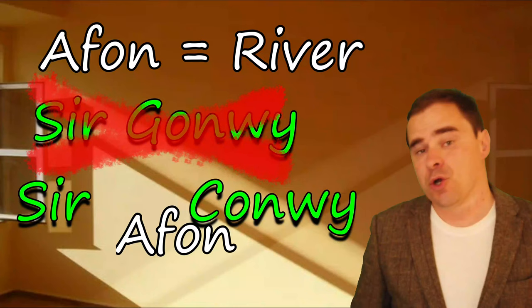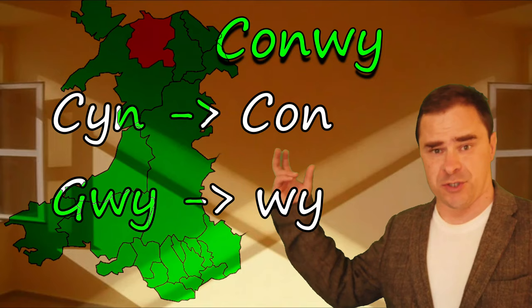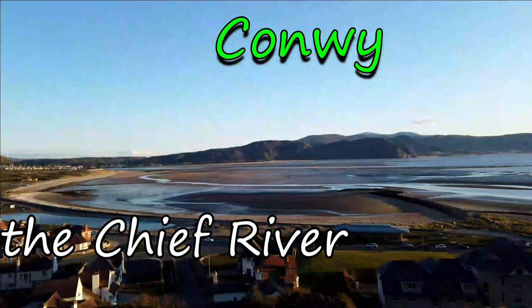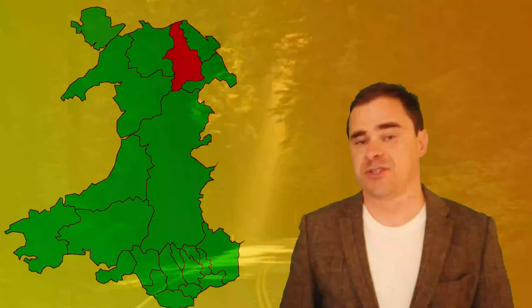Sir Conwy — notice that it's not 'Sir Conwy' with a mutation. Notice that as we move forward. Conwy is where I live and this is my county. Conwy literally means the chief river. It comes from 'Con' and 'Gwy' — the G drops off when it's attached to the word Con. It's the big river basically. Conwy was navigable up to seven miles inland for quite a long time, and it's the biggest in the area. So it's the chief river.